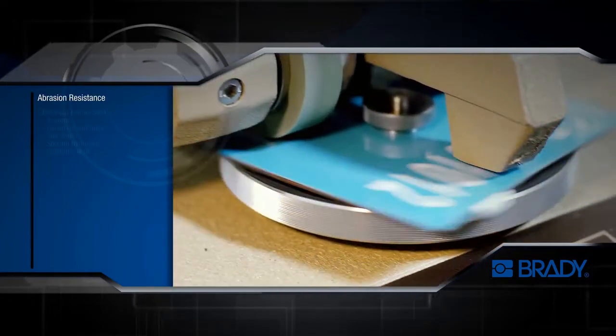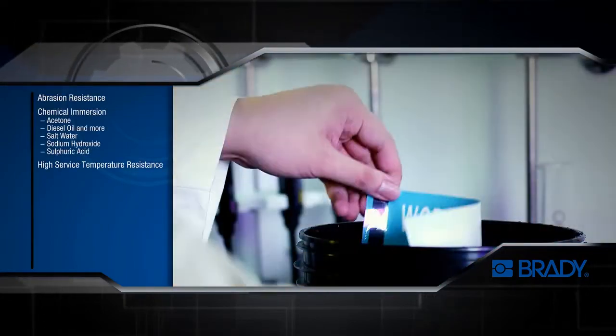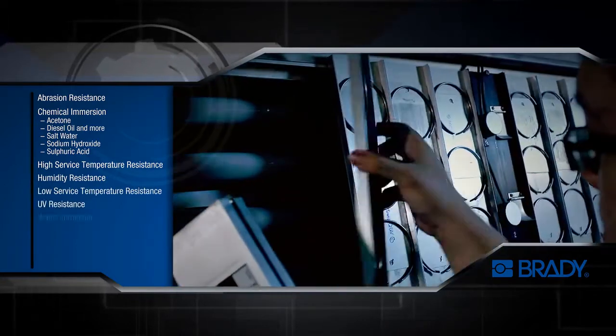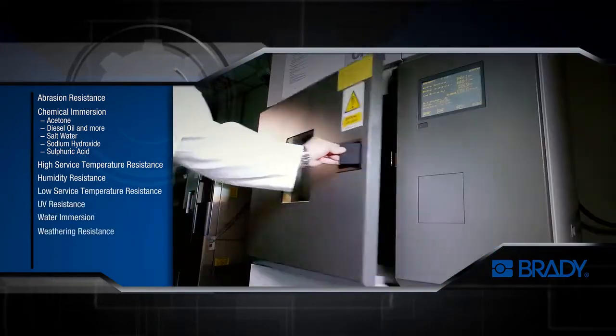Brady's wide range of high-performance pipe markers allow our clients to easily identify their pipe contents and flow direction, keeping their facilities safe and compliant.